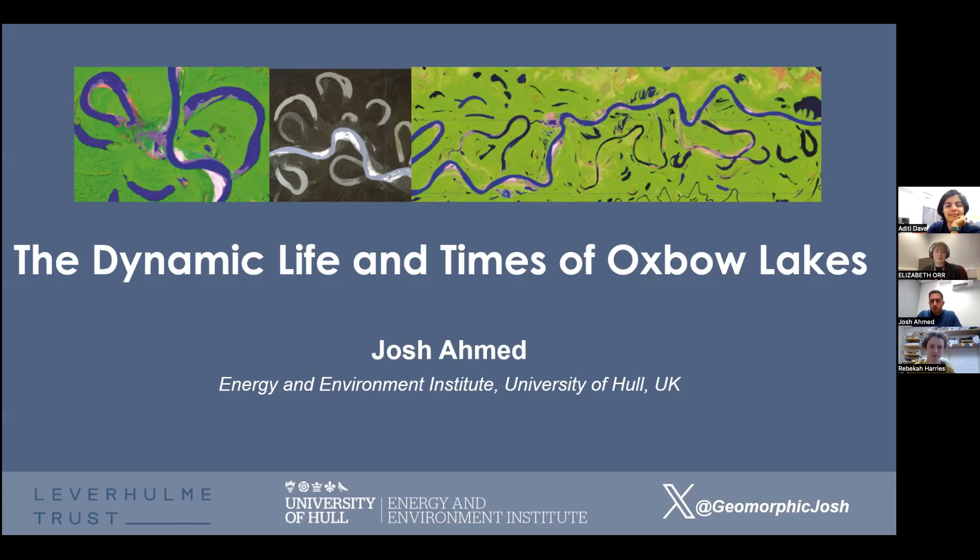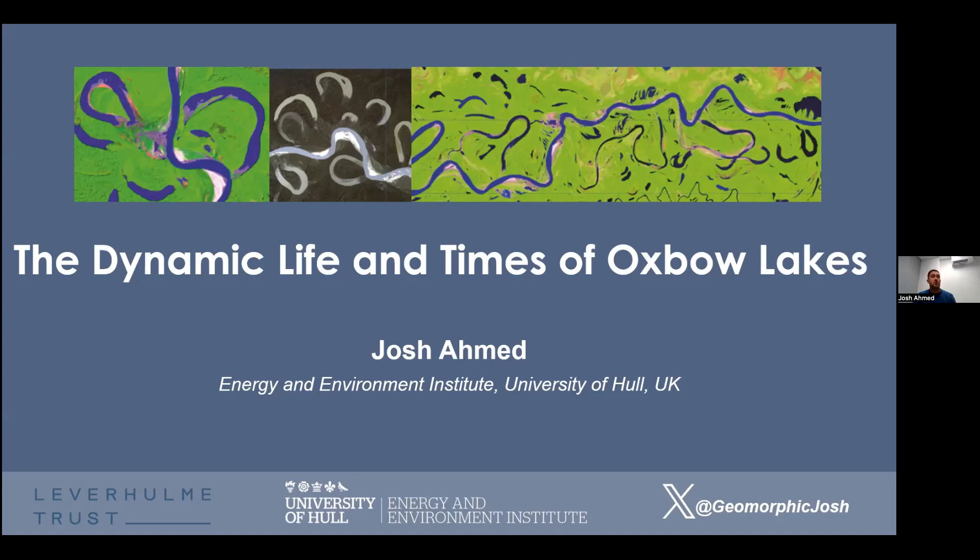Thanks to the Landscapes Live crew for inviting me to do this talk. It's very much a work in progress — this is ongoing research funded by the Leverhulme Trust as part of an early career research fellowship that I started in mid-2022, so about a year and a half ago. We're looking at oxbow lakes and understanding more about their long-term evolution, in particular how they evolved physiochemically.